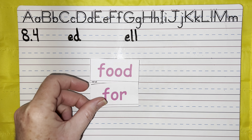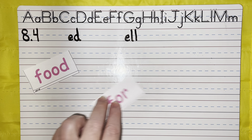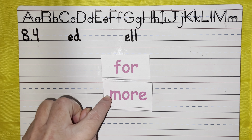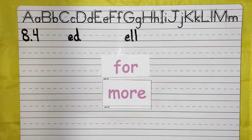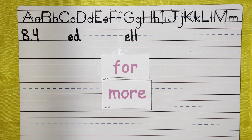Food. For. How are they the same? Very good — they both start with the F sound. I'm going to take away food and leave four, and now I have four and more. How are they the same? Very good. They both say OR at the end — this one is spelled with OR and this one O-R-E. We are going to practice those soon.